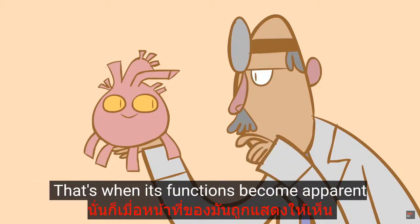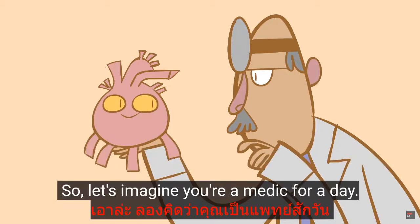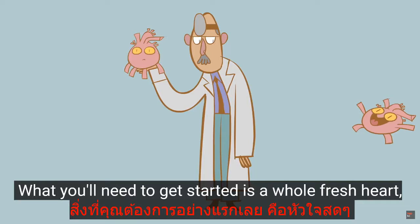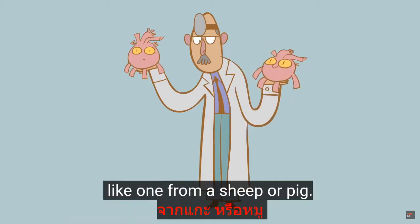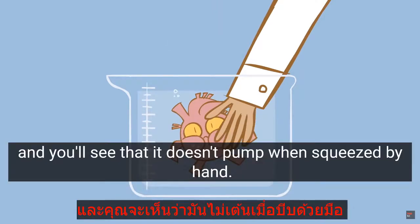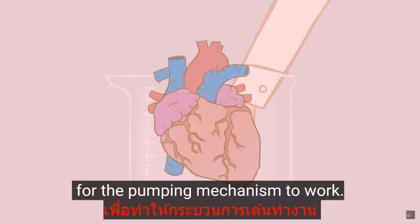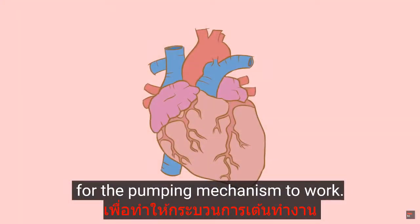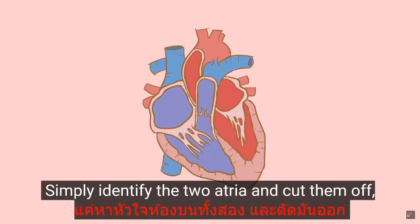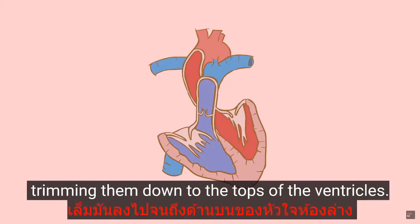That's when its functions become apparent, as medics get to observe the motion of the heart's valves. So, let's imagine you're a medic for a day. What you'll need to get started is a whole, fresh heart, like one from a sheep or pig. Immerse this heart in water, and you'll see that it doesn't pump when squeezed by hand. We can solve this problem in an extraordinarily simple way: simply identify the two atria and cut them off, trimming them down to the tops of the ventricles.